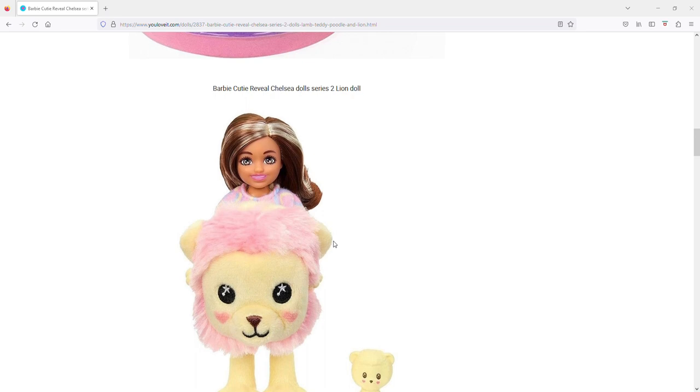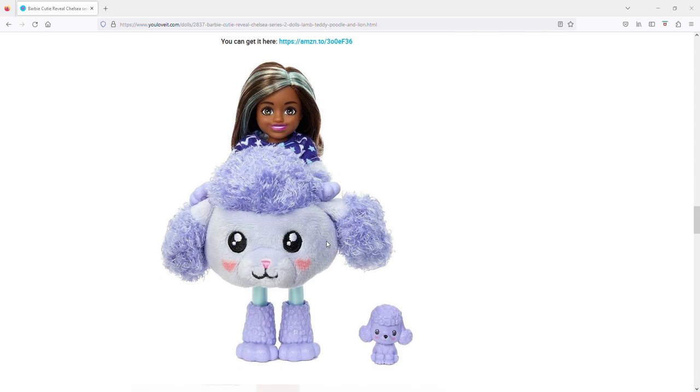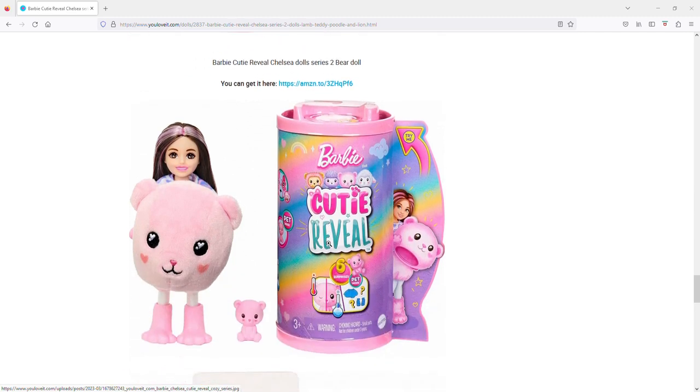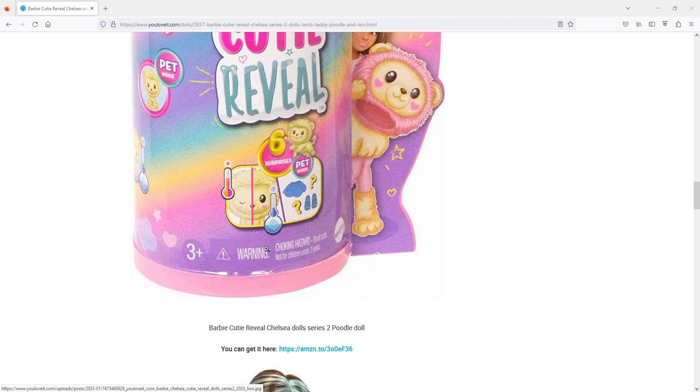I'd say the poodle and the lion are the cutest, but these feel like a pass for me. I saw this pop up on You Love It and was excited there would be Chelsea ones, but as soon as I checked the Amazon stock images and saw no elbow and knee articulation — and noticed the cheaper price — I was really bummed. Anyway, thanks for listening, bye!